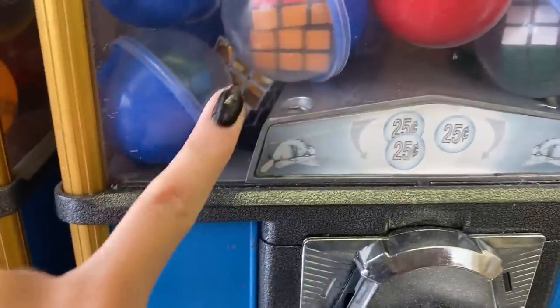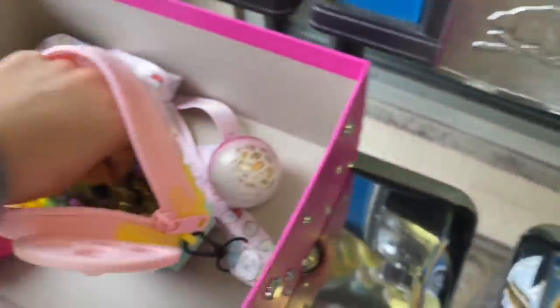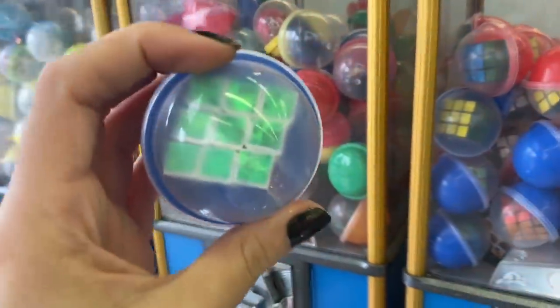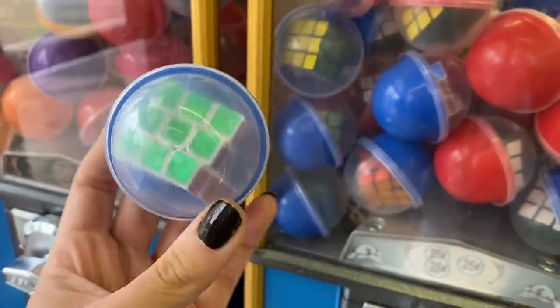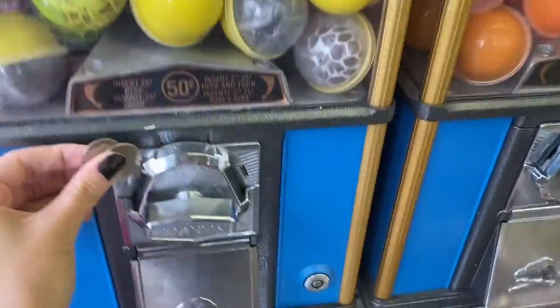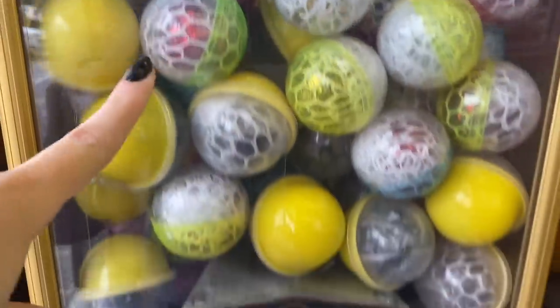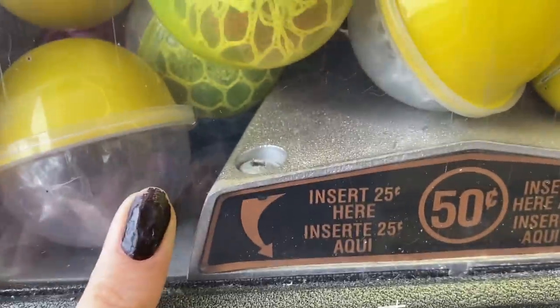Now we're going to get a baby Rubik's cube. One came out of its container. This one is actually 75 cents, so you have to put two quarters in this side and then one quarter on the other side. This one is extra special because a lot of them are just like the regular painted Rubik's cubes, but this one has like a holographic look to it - it's like shiny. We got the rare one! I think we've got to do this machine again. My goal is to get one of every color. They have a magenta, a purple, a green, a red, and then we already got silver and gold.